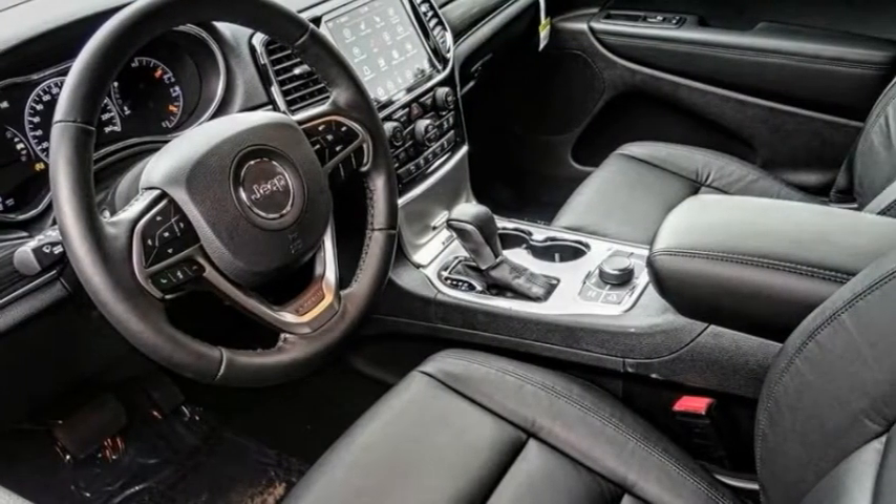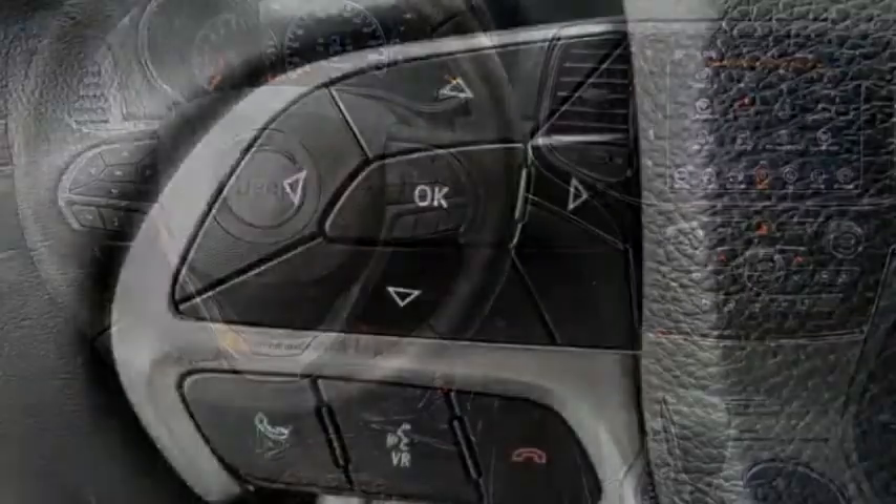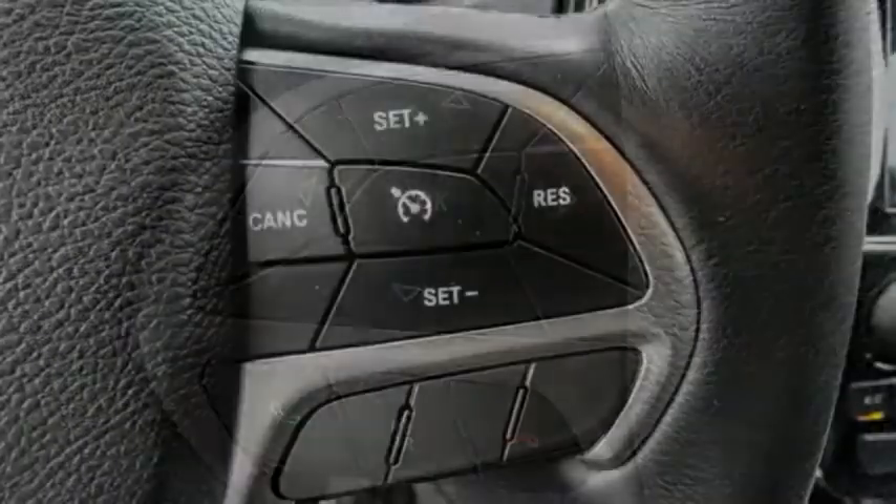Stop by and take a look at the 2021 Grand Cherokee. The Jeep Grand Cherokee offers superior off-road capability, comparable to that of the upscale Land Rover LR3.